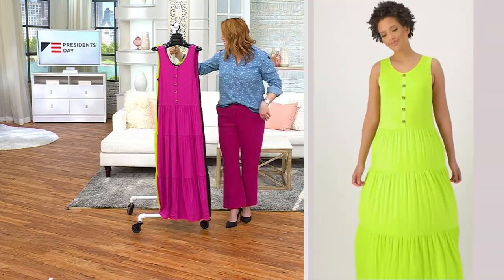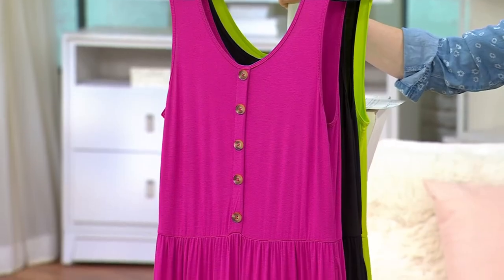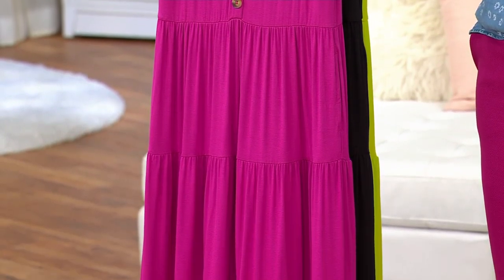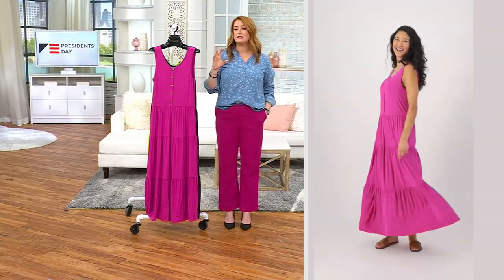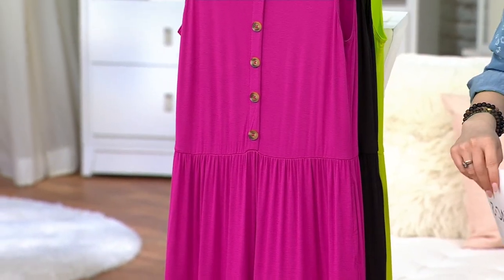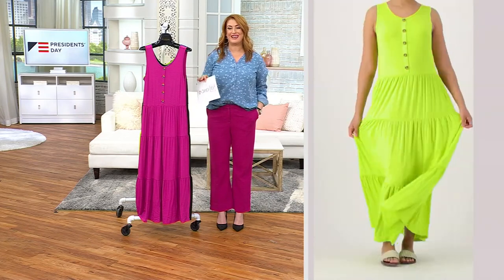We do have regular and petite lengths. Regular is 49½ to 55½ inches, and petite is 46¾ to 53 inches. This is easy to style for any occasion. Do you have a beach wedding coming up? This is fabulous. Graduation — have you ever been to those graduations outside on a big field where it is hot and sweltering and the sun is beating down? You want something cool to the touch, easy on the form, that doesn't feel clingy — this is the dress that gets you there.